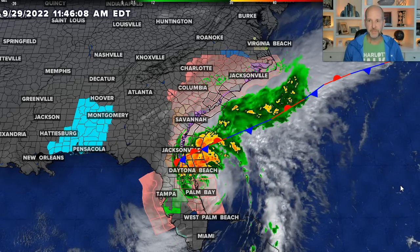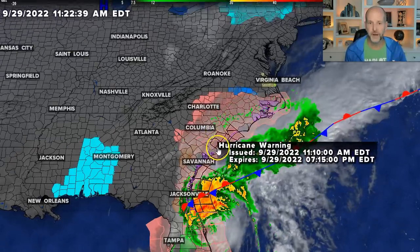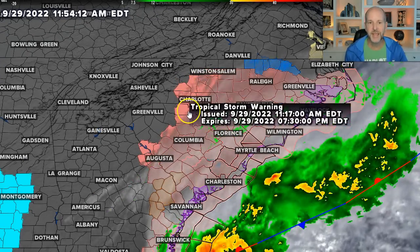Hey everybody, Chief Meteorologist Brad Penovich here. Quick midday update because we've got some new alerts out there. We've got tropical storm warnings now for most of inland areas of South and North Carolina up to about the I-85 corridor.